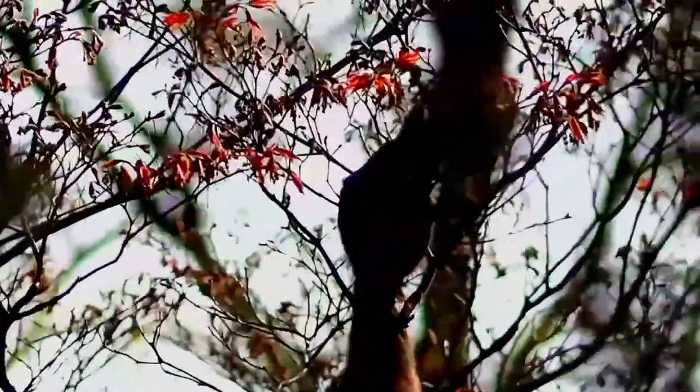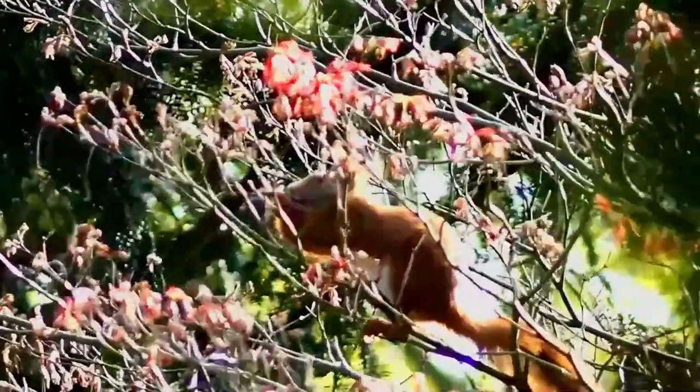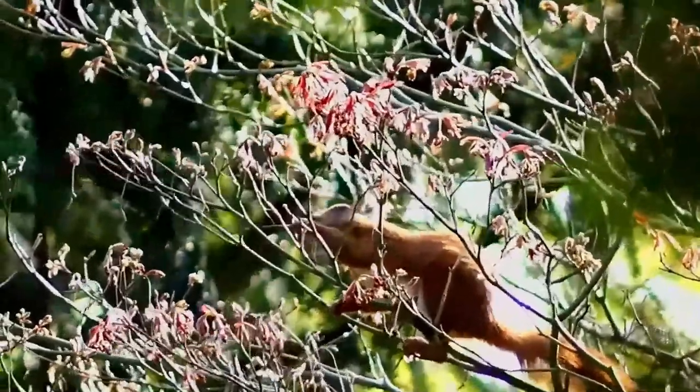The red squirrel, like most tree squirrels, has sharp curved claws to help it climb and descend broad tree trunks, thin branches, and even house walls. Its strong hind legs let it leap gaps between trees.